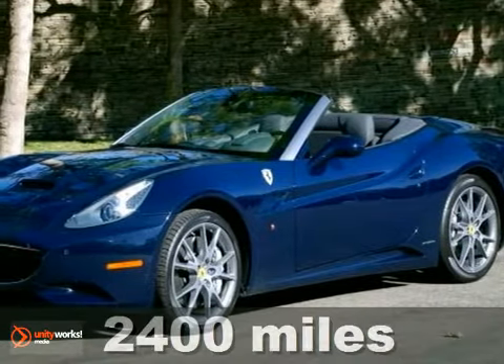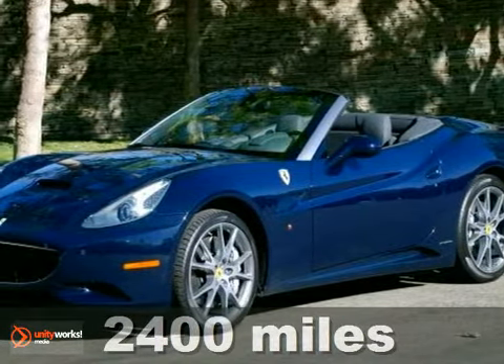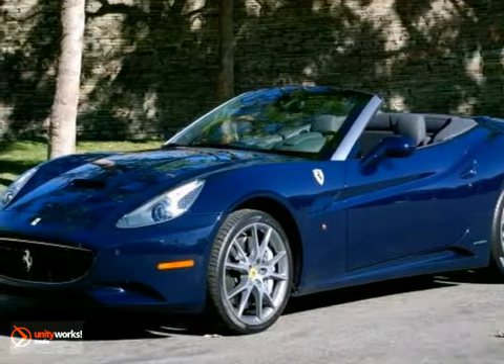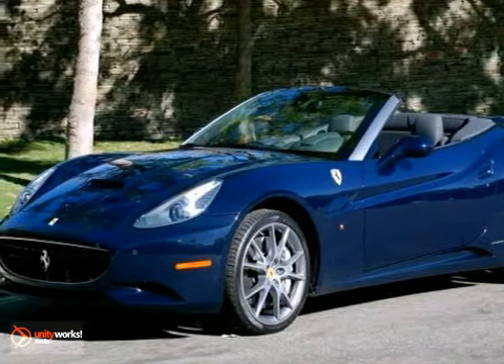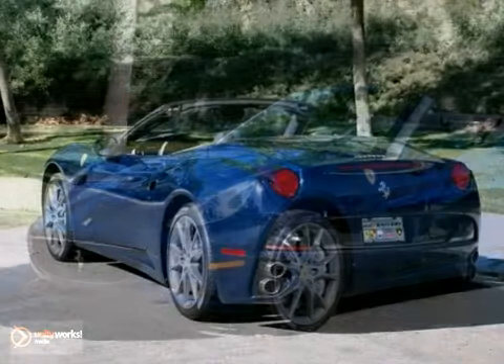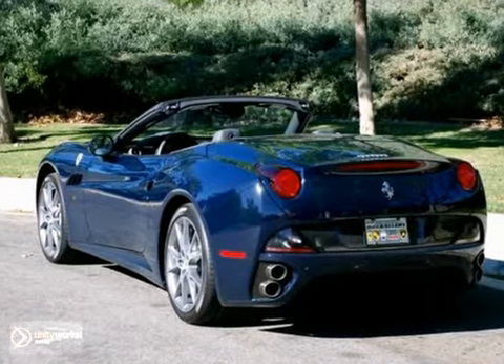The Auto Gallery is pleased to present this beautiful 2011 Ferrari California Spider, a 2-door convertible hard top with a 7-speed F1 transmission, featuring a rare color carbon fiber steering wheel and 20-inch Diamond Sport Finish Wheels.